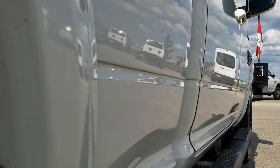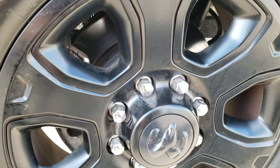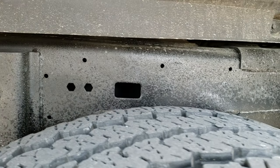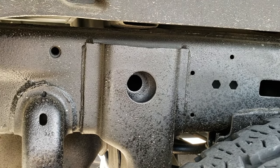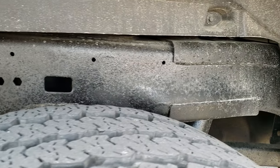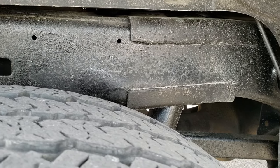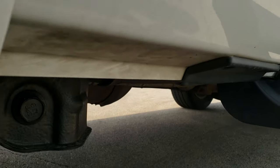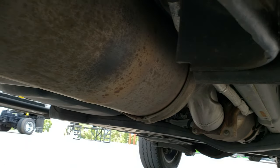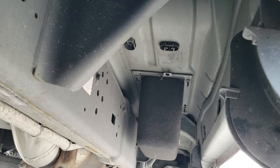Down this side once again, didn't see any dents or dings. We want to take these videos so that if you are far away or even close by, you can have the confidence that you're dealing with the right truck and the right people. Frame and underbody is very clean. Back tires actually look like they have a little bit more than the front tires as far as tread goes — maybe a little bit over half the tread. Frame and underbody is very clean and it has all the remaining factory exhaust, so it hasn't been altered in any way, shape, or form.